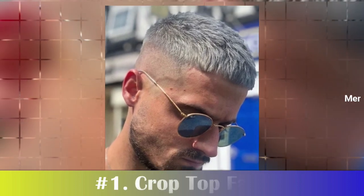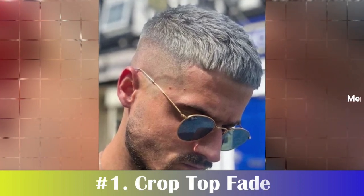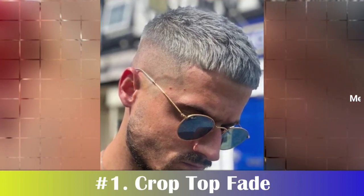Number 1: Crop Top Fade. The crop top fade is a popular haircut choice for men who like to show off their texture and natural flow. Sleek and fashionable, the French crop fade takes short hair to the next level.